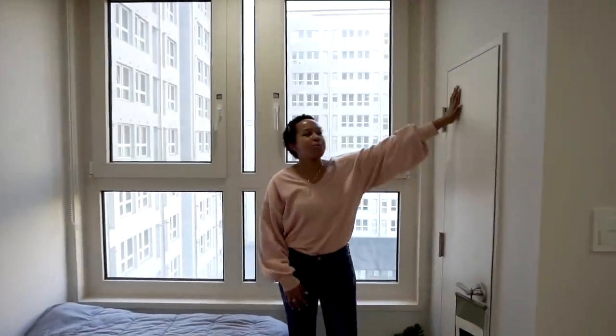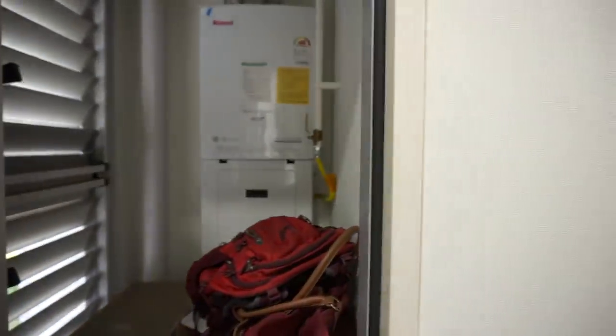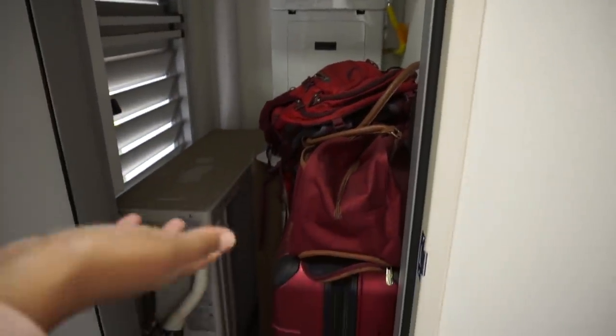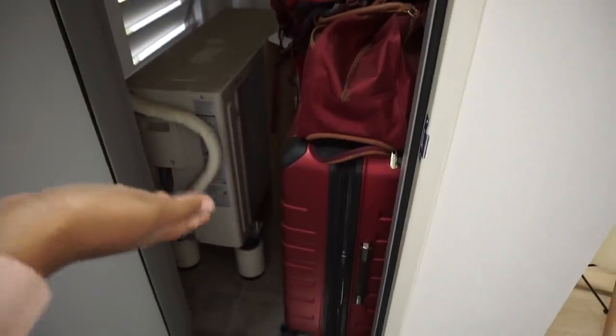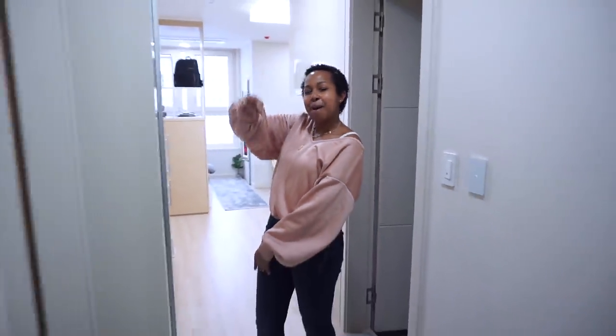You might be wondering what this mystery door is — it's nothing special, I just have electrical equipment in there that probably controls my heating, but I do use it as extra space to store my luggage. So guys, that is pretty much all from me. I hope you enjoyed this apartment tour video. If you did, please like and subscribe to my channel. If you have a question, please leave a comment below. I hope you guys have an amazing, wonderful day, and I will see you next time. Bye!